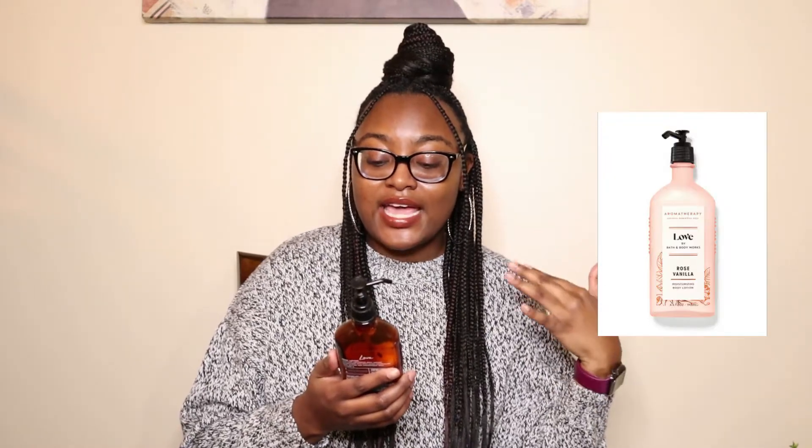I have another scent from the Bath & Body Works Aromatherapy line and this one is Love, with rose and vanilla. This lotion has rose oil which inspires connection and self-confidence, and vanilla absolute which calms the mind to encourage relaxation. This is a lotion I use during the daytime because it is a stronger scent but not overpowering — kind of at the cusp of strong but not too strong. Like the other lotions it doesn't have a greasy feel, and I love using it after my morning routine or throughout the day after washing my hands when they're a little dry. It definitely helps my hands feel moisturized and smell good.